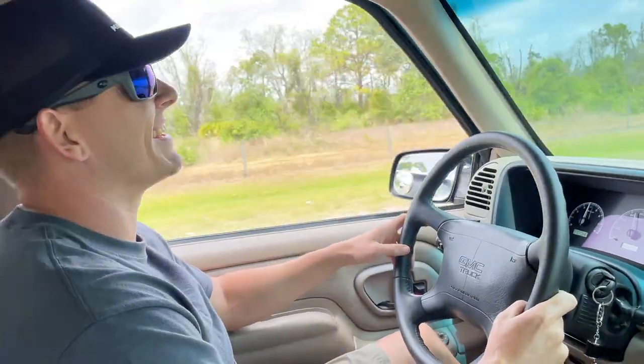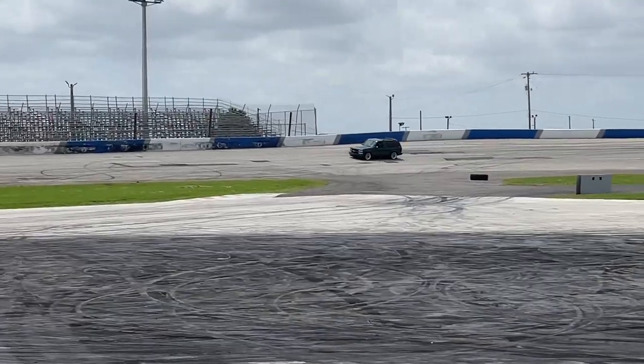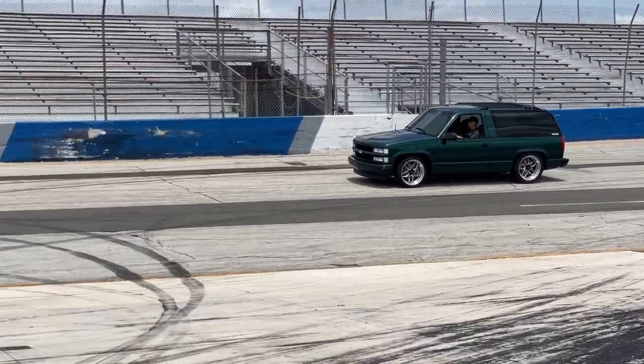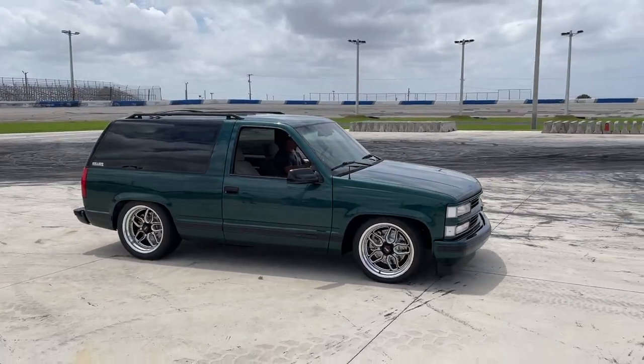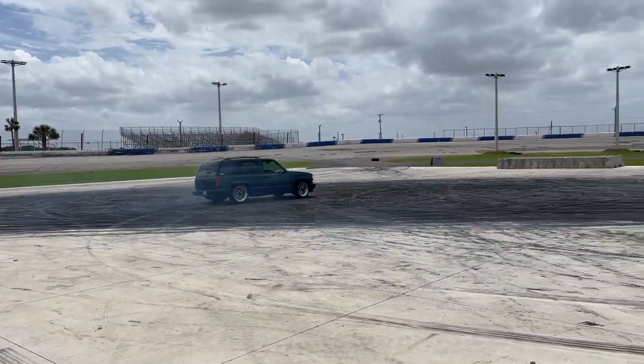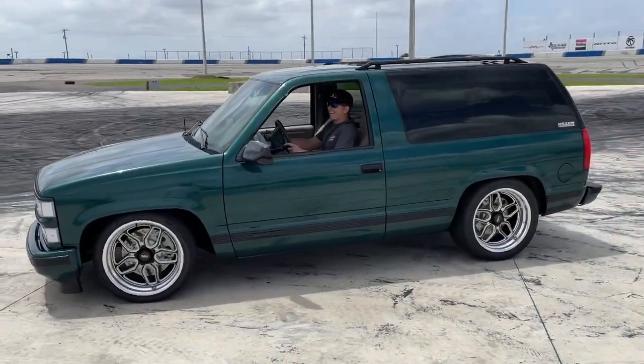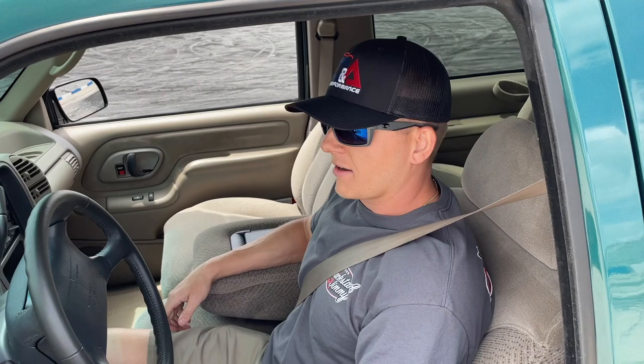Doug does a burnout for the crew — it's pretty damn fast, about three-quarter throttle. It was too quick to even see. He's already gone. Everyone's happy. Congratulations to Doug — their first Florida winner. They hope to see him bring it out to the track or some events in the future.